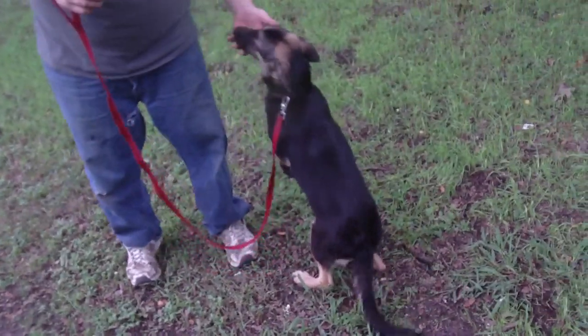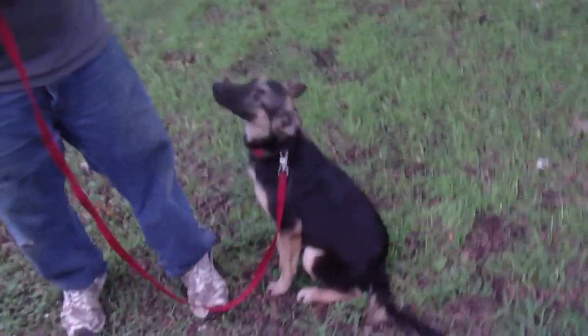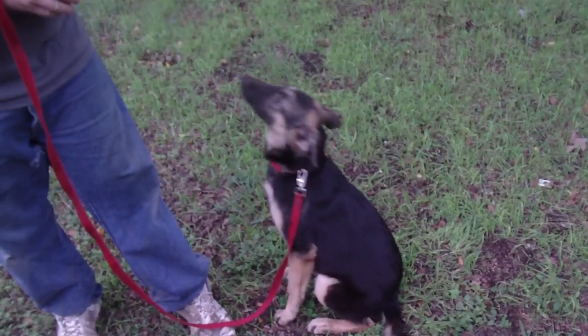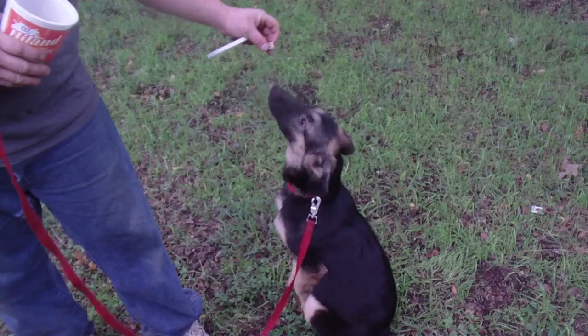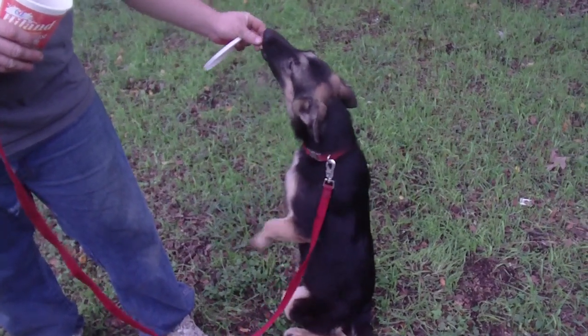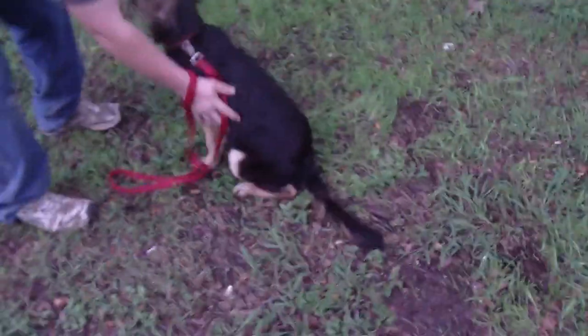Sit. Good girl. Sit pretty, sit pretty. Good girl. That's her sit pretty — a very good sit pretty. She's getting good at that.